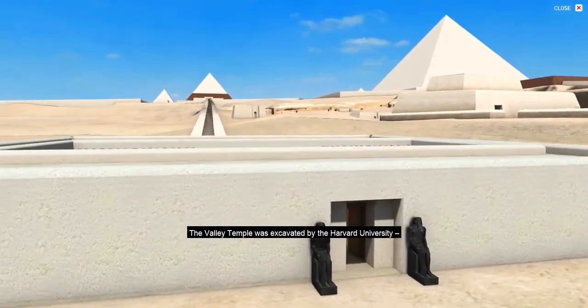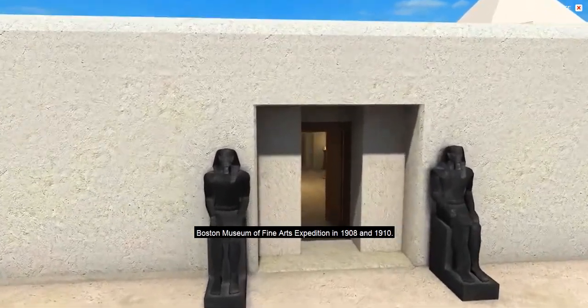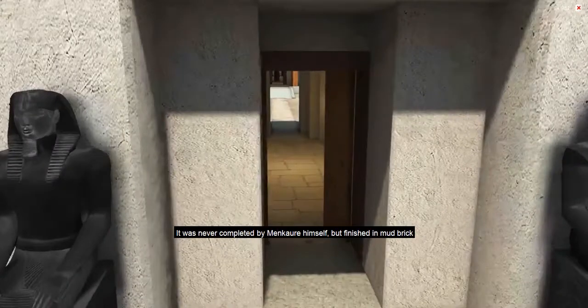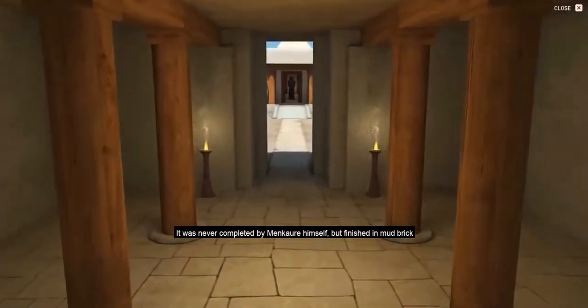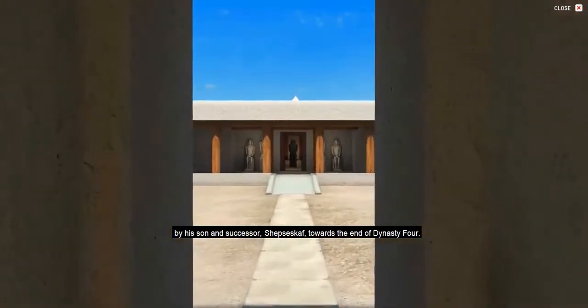The Valley Temple was excavated by the Harvard University Boston Museum of Fine Arts expedition in 1908 and 1910. It was never completed by Menkaure himself, but finished in mud brick by his son and successor Shepsoskov towards the end of Dynasty IV.